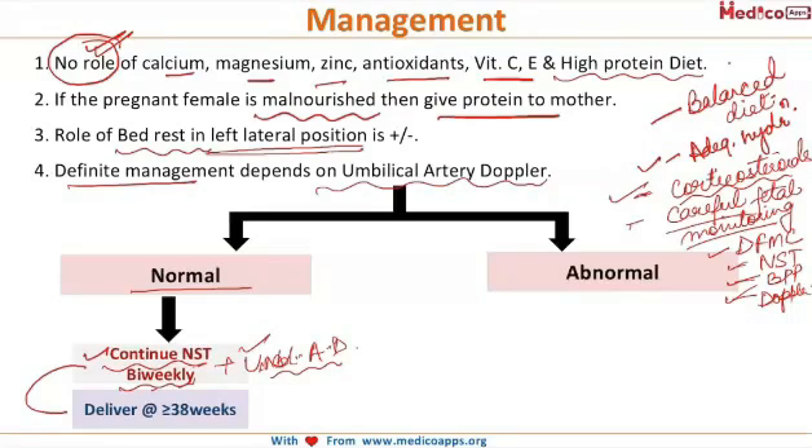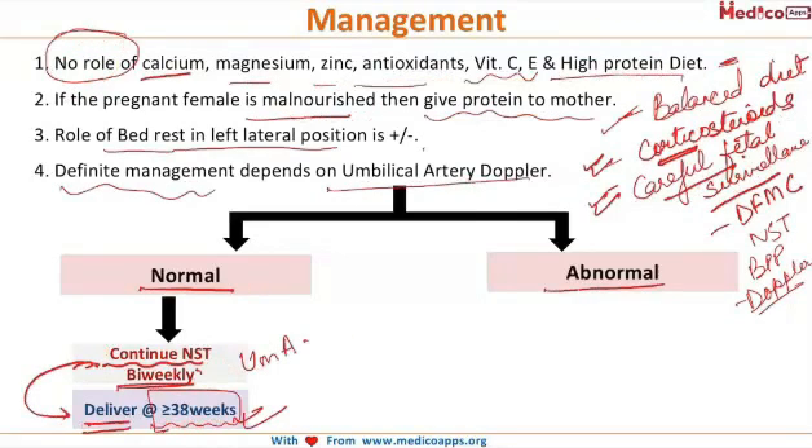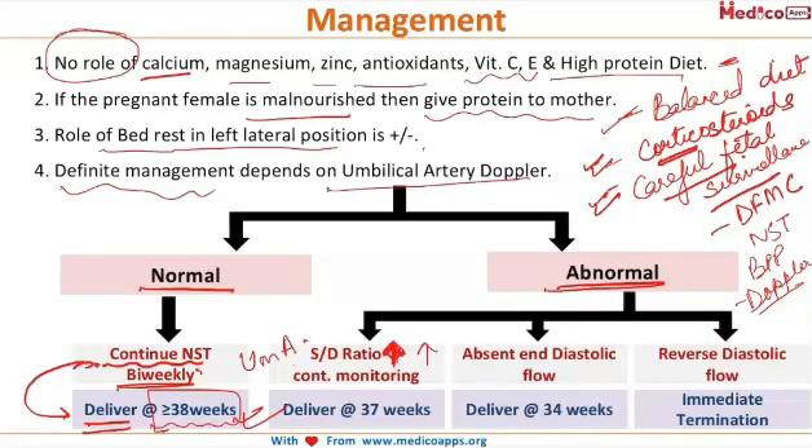If all the parameters remain normal, the pregnancy is continued till 38 weeks of gestation and the patient is delivered thereafter. If the umbilical artery Dopplers are abnormal, then we look for the S/D ratio — the systolic to diastolic ratio.